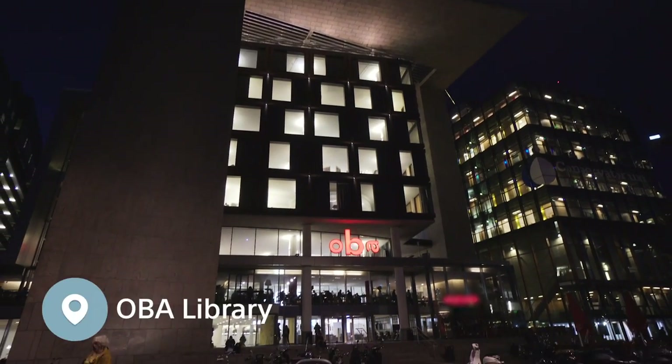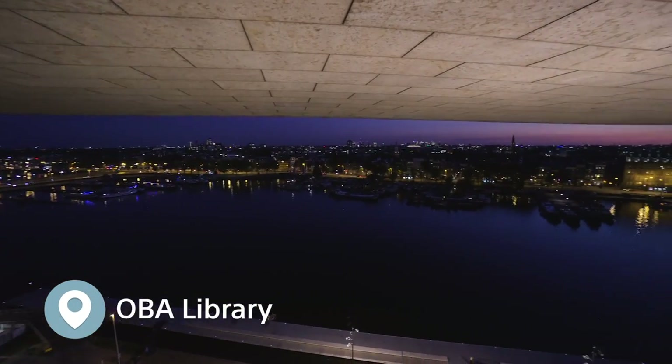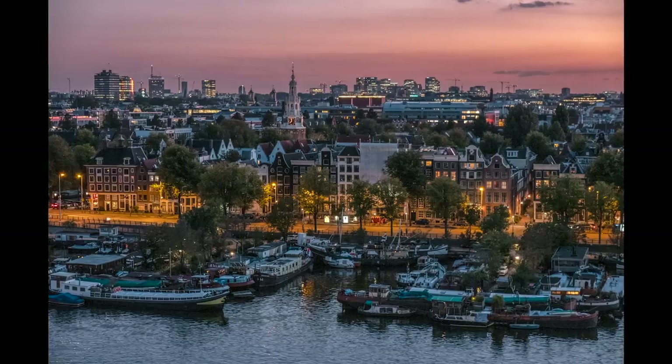This is a public library from the outside — a pretty ordinary building — and on the top floor you have this great viewpoint.